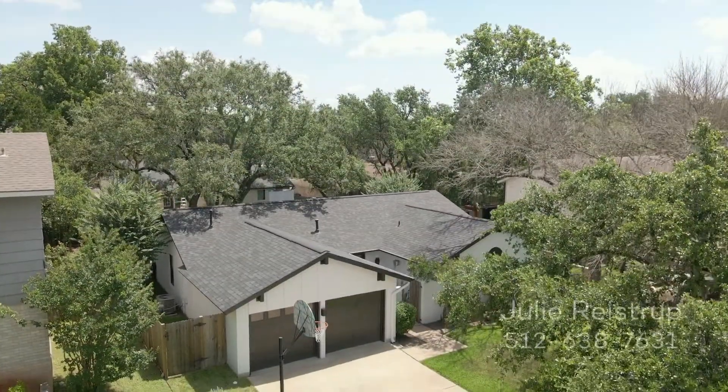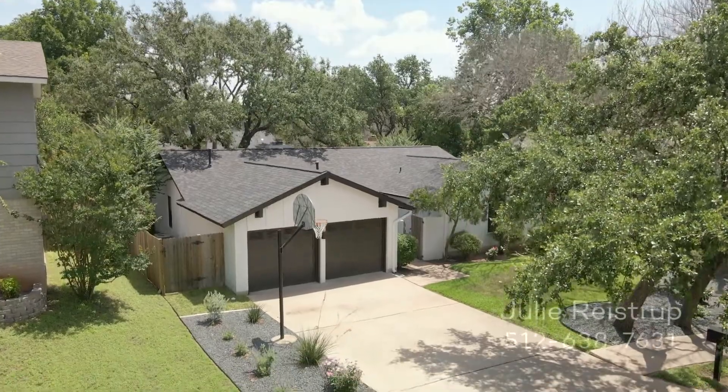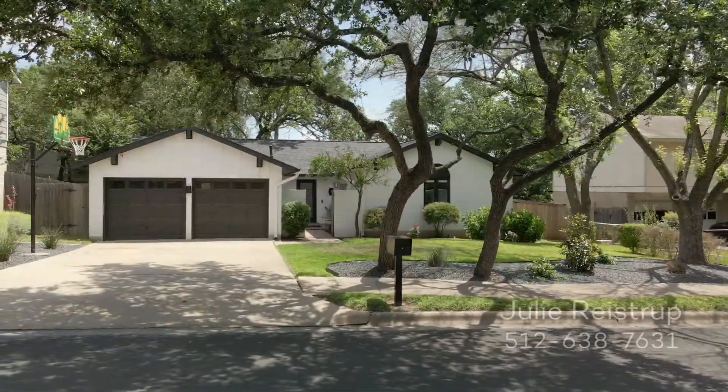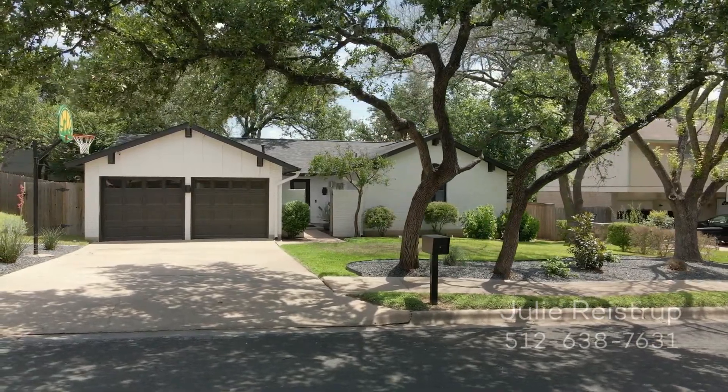2710 Harley Hill Drive is served by the Austin Independent School District, and is just minutes from downtown Austin, with easy access to the Austin Bergstrom International Airport.